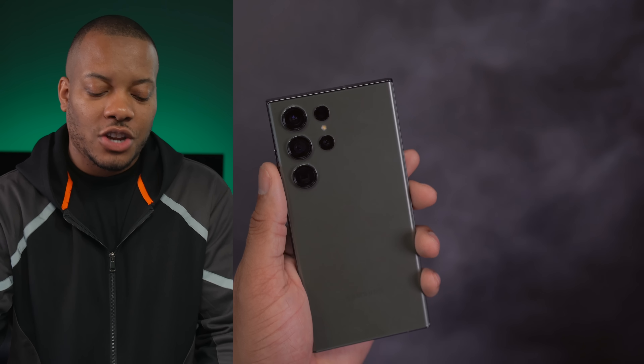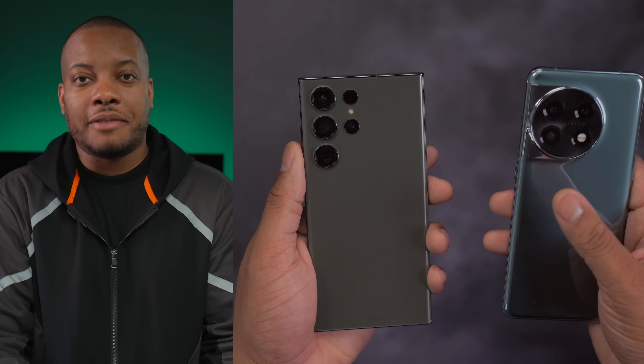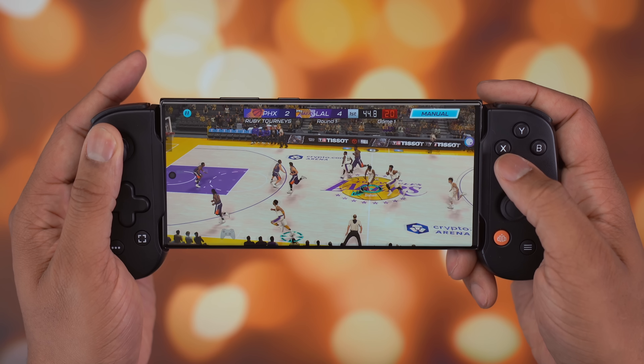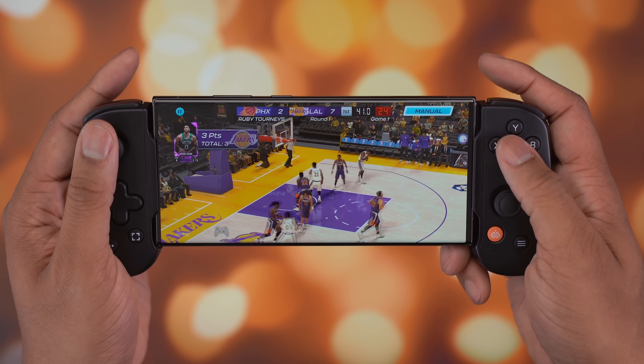I did notice that the S23 Ultra got a little bit warmer in my gaming sessions compared to something like the OnePlus 11, which has a revamped cooling chamber inside. It's not a big deal — I wasn't concerned with the heat on the S23 Ultra — but I did notice it was a little bit warmer coming from my OnePlus 11 review.